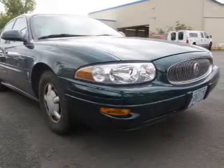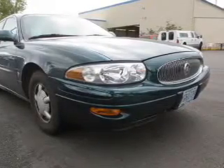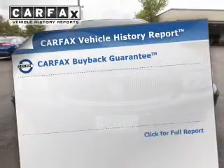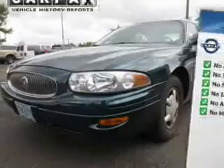The powertrain includes front-wheel drive with a reliable six-cylinder engine driven by an automatic transmission. Anti-lock brakes help you bring your vehicle to a safe stop. Know the history on this ride and greatly reduce your buying risk with the included Carfax Vehicle History Report.